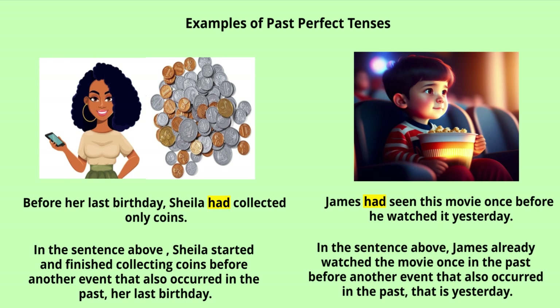In the first image you see a girl, and in the second image you see some coins. The sentence is: 'Before her last birthday, Sheila had collected only coins.' Sheila started and finished collecting coins before another event that also occurred in the past — her last birthday. She finished collecting coins before that event, so this is past perfect tense.